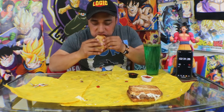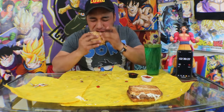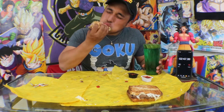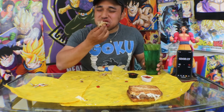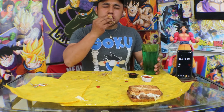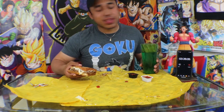Three Patty Melts down, two to go. Had a little hiccup at the very beginning. We're at two and a half minutes. Let's go. Oh man, stupid allergies.